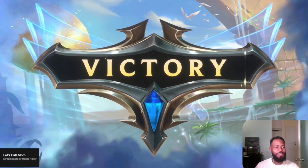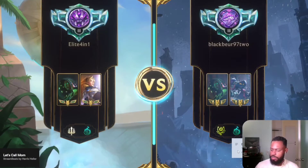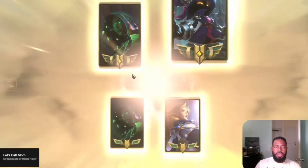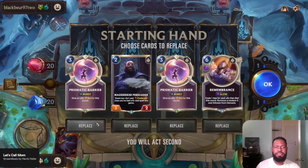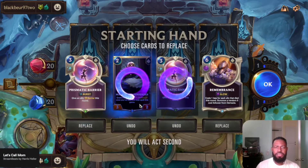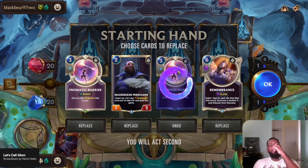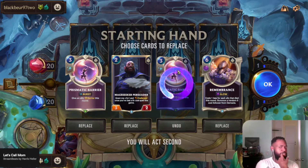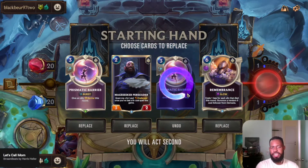I love this deck, it's so amazing. I'm not too sure how this matchup plays. Mage Seeker might be good — for turn two, turn four and onward it may be good to deal with things. We're gonna pass the first three turns, then we play Mage Seeker and go from there.